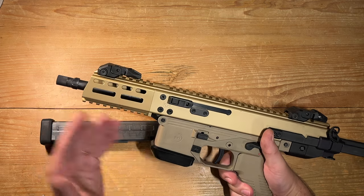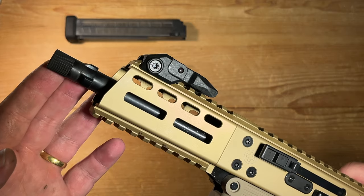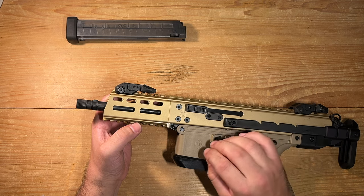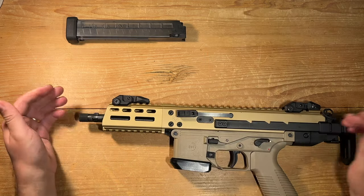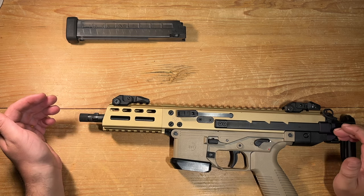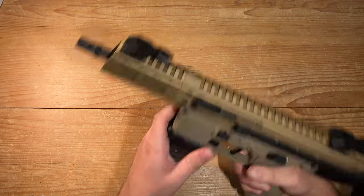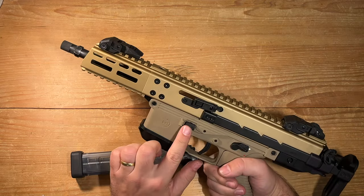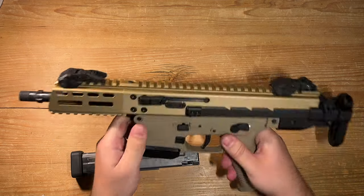Now let's start at the barrel and work our way through. A 6.9-inch cold hammer-forged barrel takes center stage — a precision instrument that delivers incredible accuracy for a 9mm. It's suppressor-ready with both threads and a 3-lock adapter. The GHM also features mirrored magazine release, bolt catch, bolt release, and safety selector on both sides.